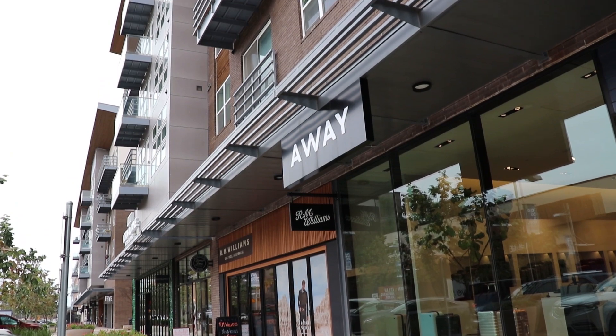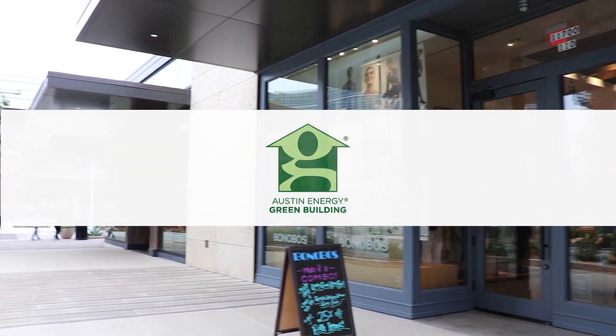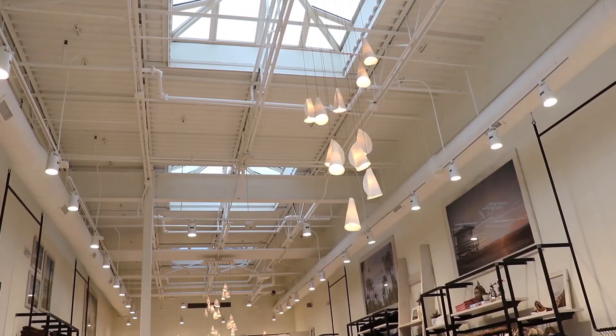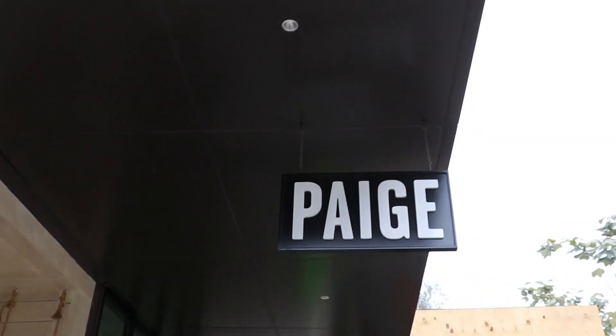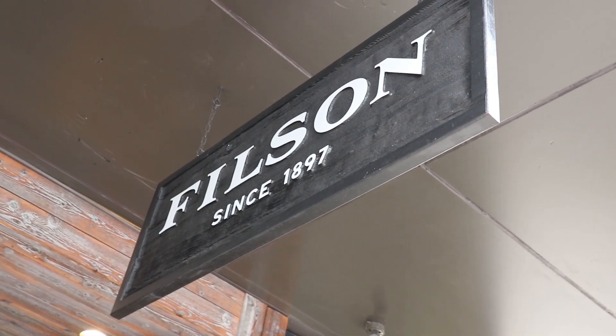They're all Austin Energy Green Building certified two-star, which means that they have high efficiency HVAC systems, lighting systems, and plumbing fixtures. Today we just wanted to show off a few of those spaces and also talk about some of the considerations that went into the design.